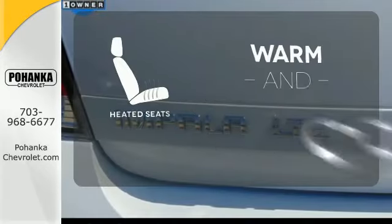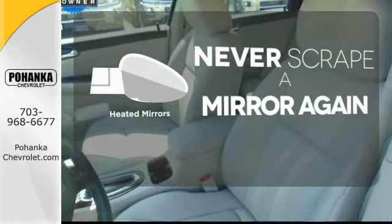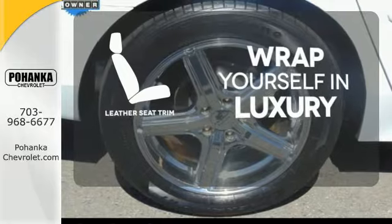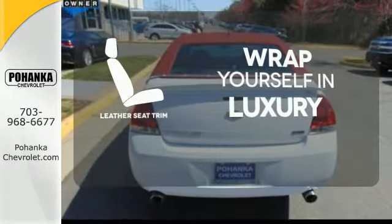Wrap yourself in the comfort of heated seats. Heated mirrors means never worrying about ice obstructing your view. The high quality leather seat trim enhances the style, comfort and durability of this vehicle's seats, ensuring an enjoyable drive.